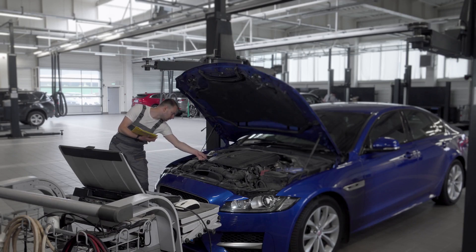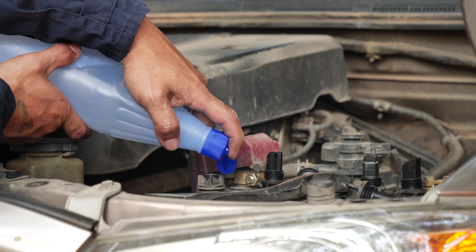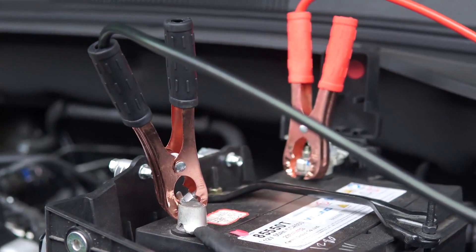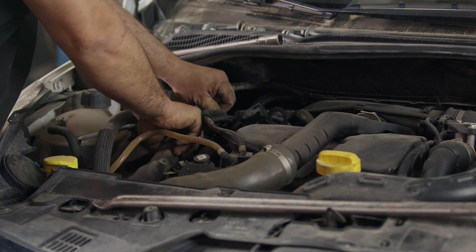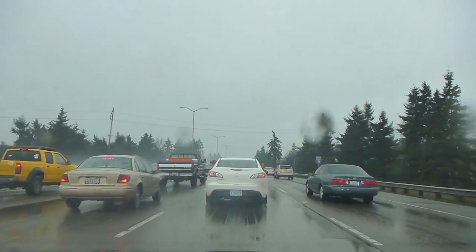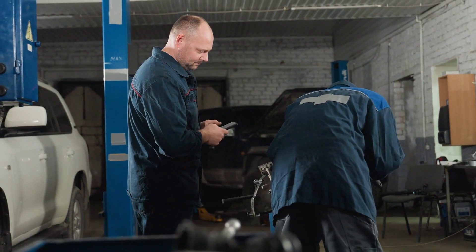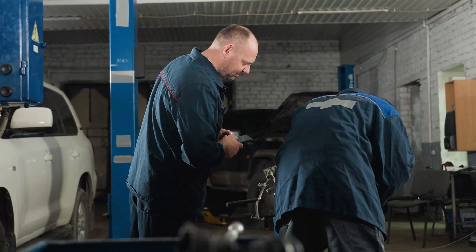Key contributors to battery degradation include: Extreme temperatures — batteries dislike extreme heat or cold. Consistently driving or storing your hybrid in very hot climates can accelerate degradation. Likewise, extremely cold temperatures can reduce battery efficiency and capacity over time. Driving habits: Aggressive driving with frequent hard accelerations and sudden braking puts more stress on the battery. Gentle driving, which allows for more regenerative braking and smoother power delivery, can be kinder to the battery.